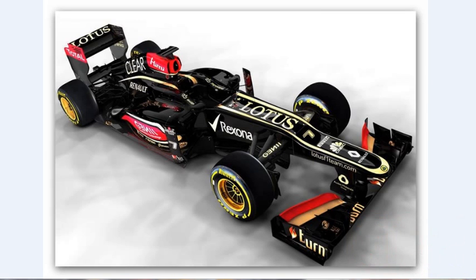Hello everyone, this is Nishant here and today we'll be taking a look at the new 2013 Lotus. The new E21 was launched yesterday at the Lotus-Renault headquarters in Enstone at around 1:45 IST, that is in the Indian standard time. So it's obvious that many of you may not have been able to catch the launch. So let's take a look at the new features and new specifications of the car.